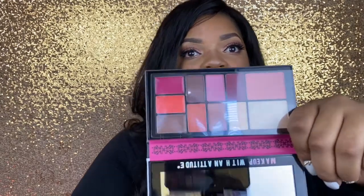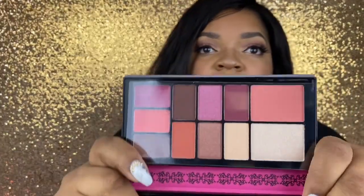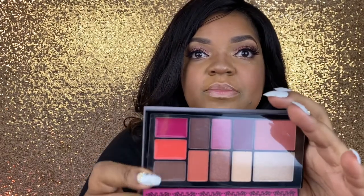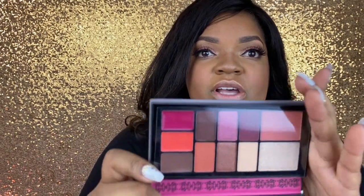This is the Queen of Diamonds — it has the blush, the highlight, the shadows, and the lippies. I'm going to see if my sister will do a look with the Queen of Diamonds since I did the Queen of Hearts. She's not here now, she's at her house, but I'll see if she'll do a look with the Queen of Diamonds.